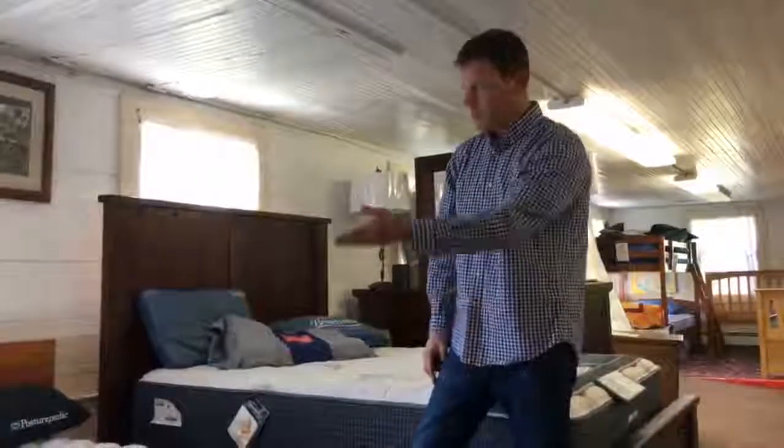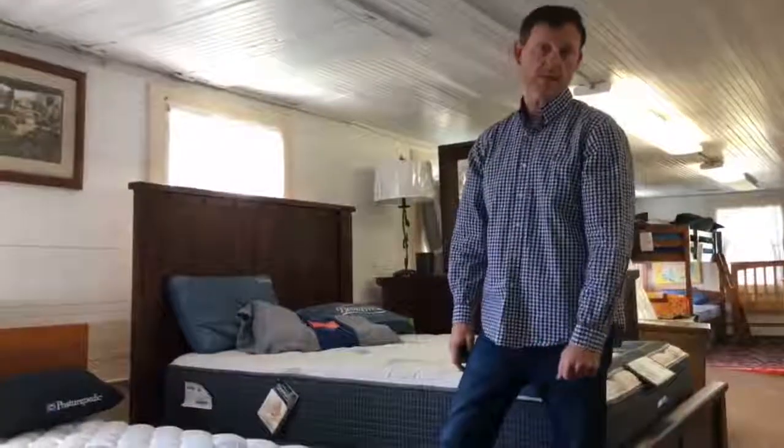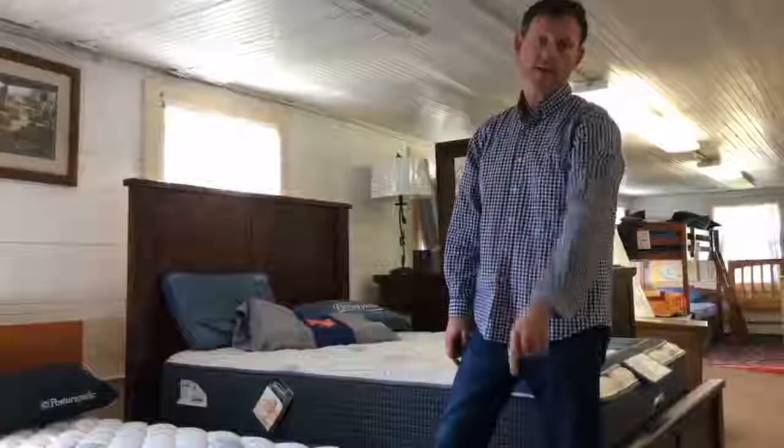If you want to see more platform beds like this one, come on in to Big Bar and Home Center, or check it out online at BigBarandHomeCenter.com.